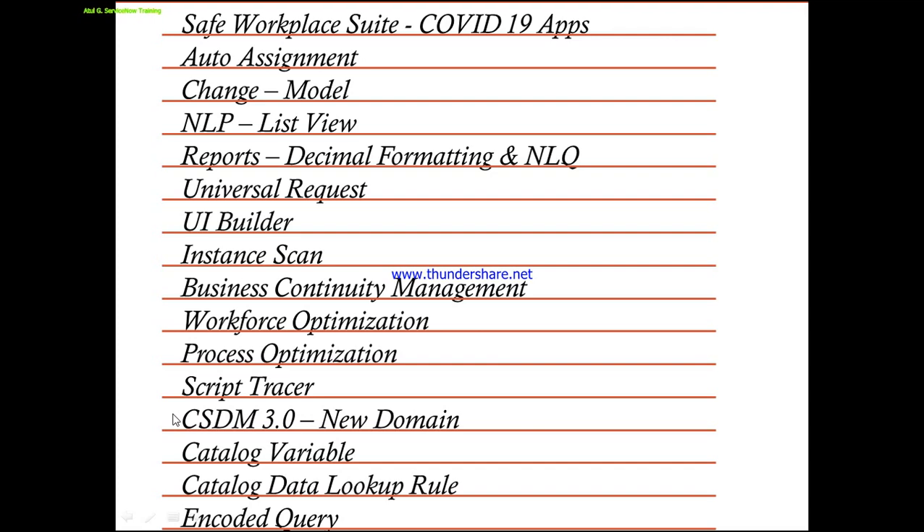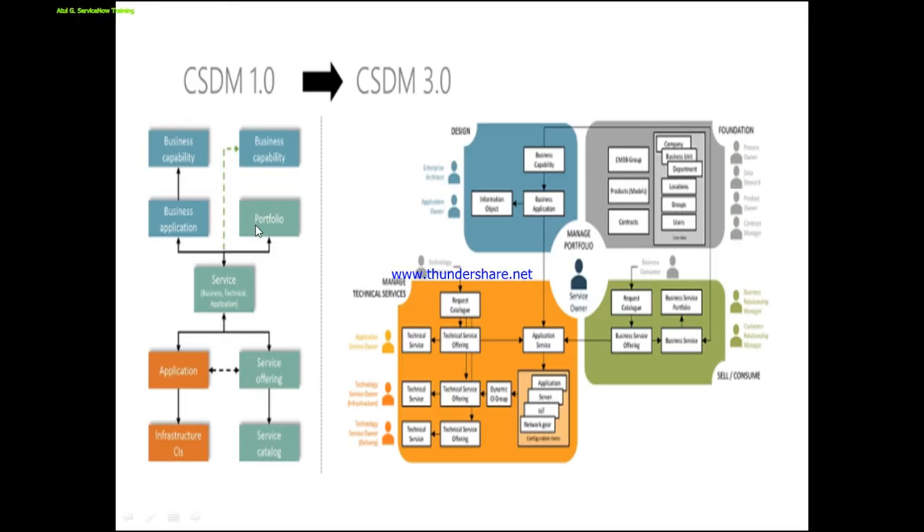The next is CSDM 3.0 - a hot topic in the market right now, with a lot of companies asking about it. CSDM is a framework - it is not a tool, it is not code. It is a framework which helps you establish your data in the right manner in ServiceNow, working on the CMDB data. In the Quebec release, they introduced a new domain called Foundation. From the interview perspective, you should know the four domains. Also asked in interviews: what is the meaning of Dynamic CI Group, which has been introduced in CSDM 3.0.